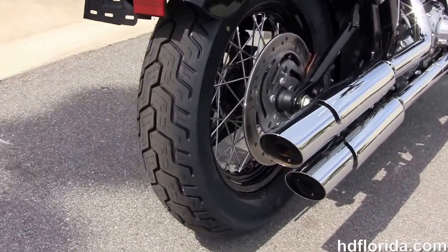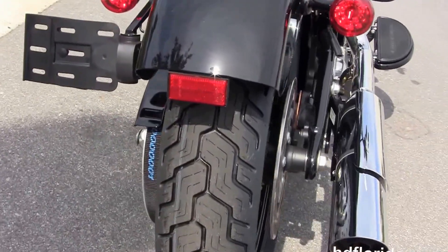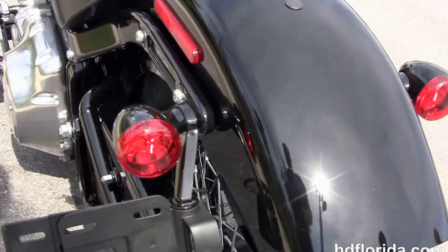We have the narrow 144 millimeter rear tire, the chopper fender, integrated stop tail turn lamps, and a breakaway license plate frame.